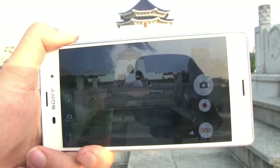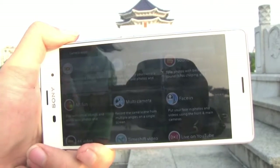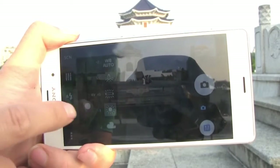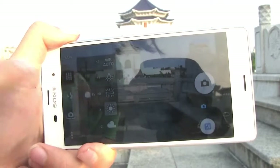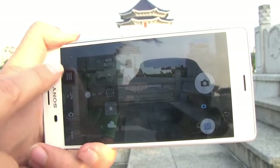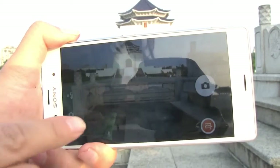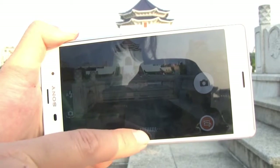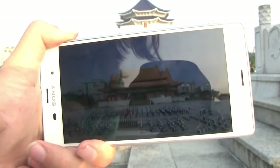Chiang Kai-shek Memorial Hall is looking lovely today. I'm going to take you through some of the camera options. Superior Auto is like the standard automatic point-and-shoot. When you head into manual, you can get a slightly better photo by adjusting the exposure — I played around with that at NTU yesterday and got some pretty amazing results. There's also a sound photo mode. You can see a little indicator recording the sound; when I stop talking, it disappears, and then it comes back up.